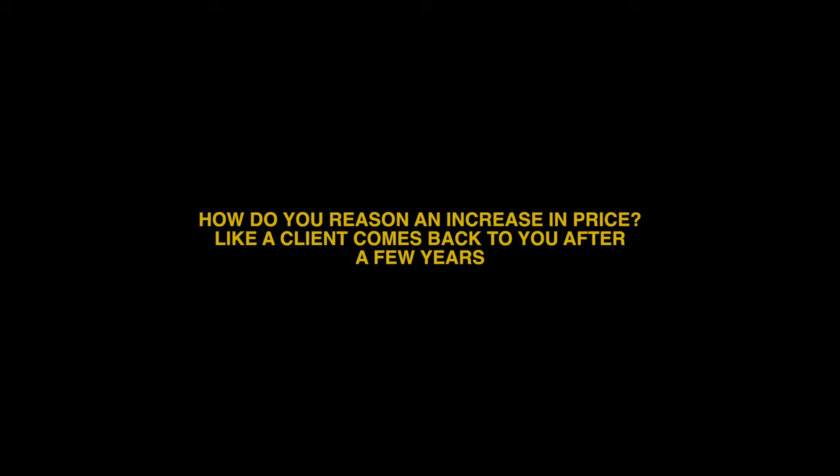How do you reason an increase in price when a client comes back after a few years? This is a really good question because obviously we're going to be learning more and raising our prices, especially after watching a video like this. Maybe a year ago you charged $300 for a family shoot, but now you do $500. You just need a lot of patience and kindness — patiently and gently explain: yeah, I know I charged that much back then, but I've raised my prices because of general inflation, I have better gear, and I've improved my skills. This new price tag justifies the skill set I have now.